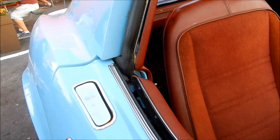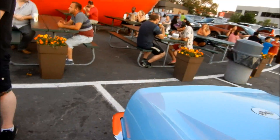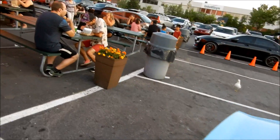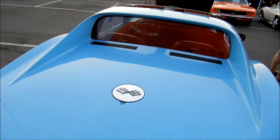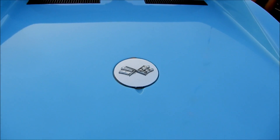I can see the door jamb is the same color — very interesting. This is the only one I've ever seen this color. You know me, I'm always looking for stuff that's different. And there's your fuel door, the gas door.